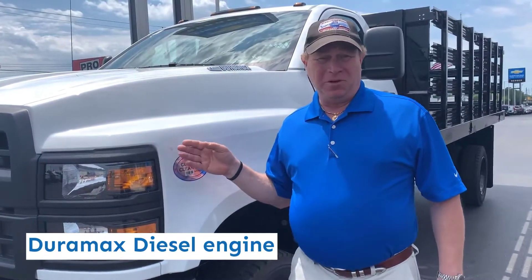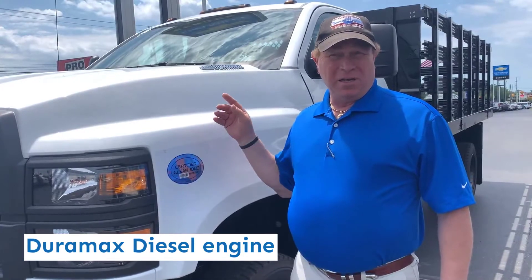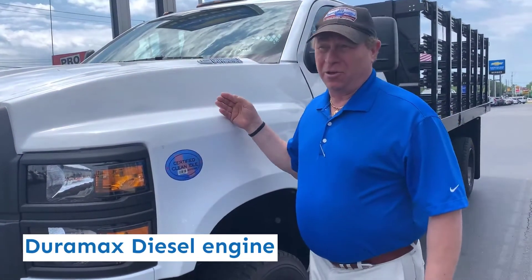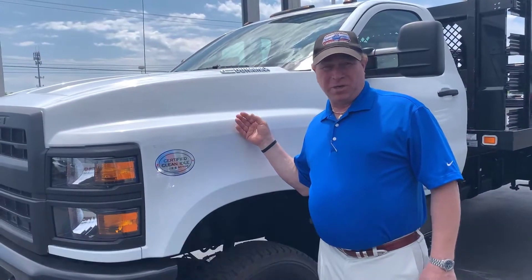All of our medium-duty trucks, class 4 through 6, feature a clean idle, clean burning Duramax diesel engine. This particular truck is paired up with an Allison 1700 series heavy-duty automatic transmission.